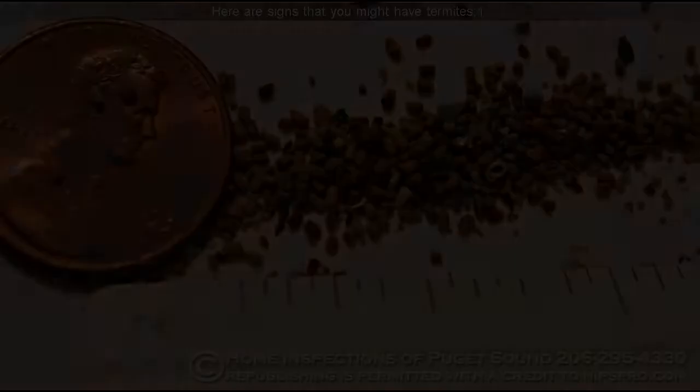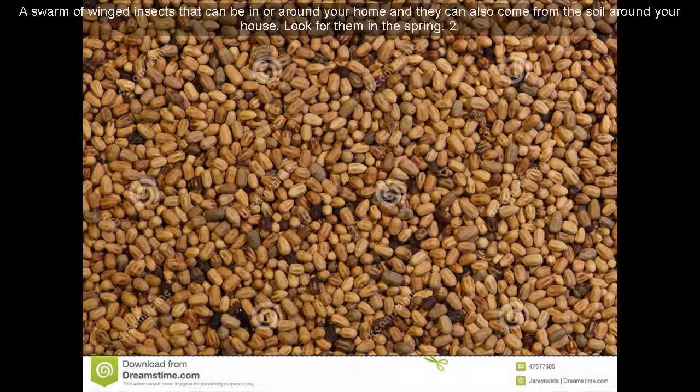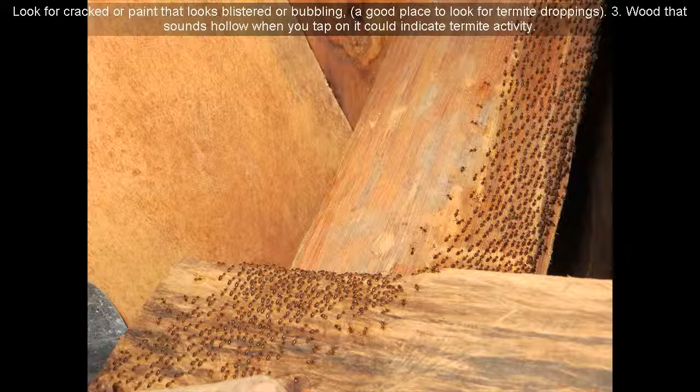Here are signs that you might have termites. Sign 1: A swarm of winged insects that can be in or around your home — they can also come from the soil around your house. Look for them in the spring. Sign 2: Look for cracked paint or paint that looks blistered or bubbling — a good place to look for termite droppings.